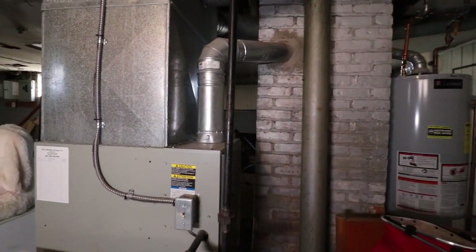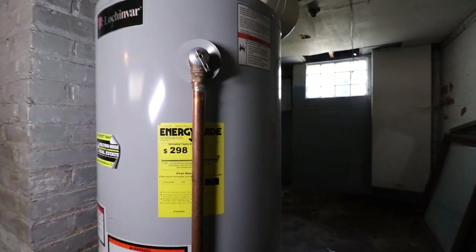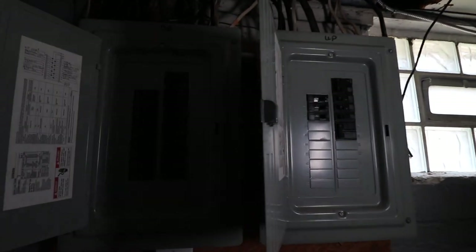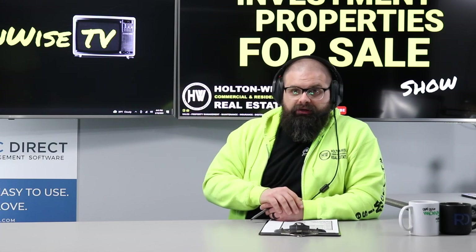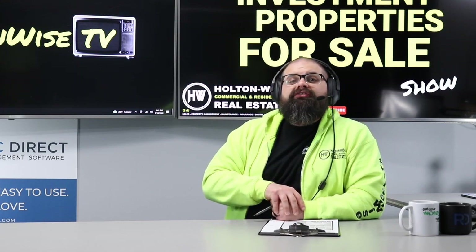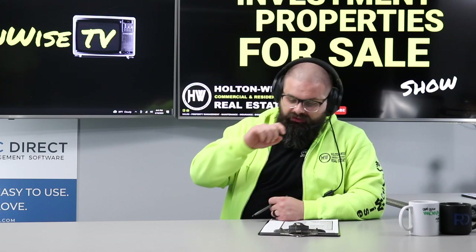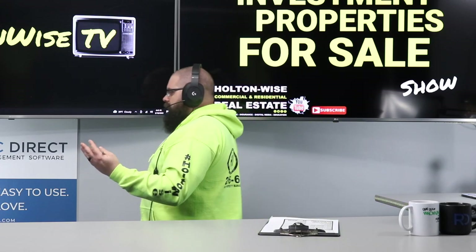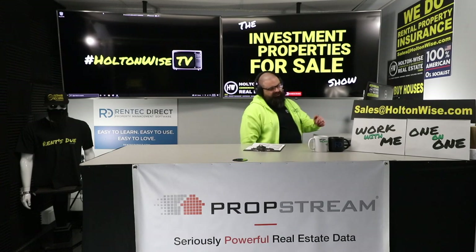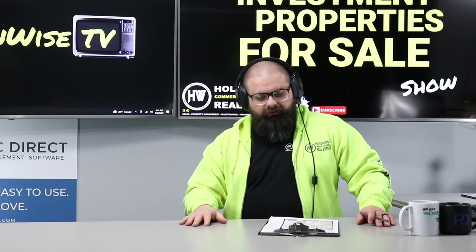Everything will eventually need to be lead certified. When you're buying properties, you've got to keep in mind what's going on with it. The two biggest pain points and costs are vinyl windows and vinyl siding. If you're buying a hundred-year-old property with old wood windows and peeling wood siding, you're going to be in for a huge cost on lead certification renovations. This property has about 12-year-old vinyl windows — no issue there — and no peeling wood siding on the exterior, so we're in pretty good shape.